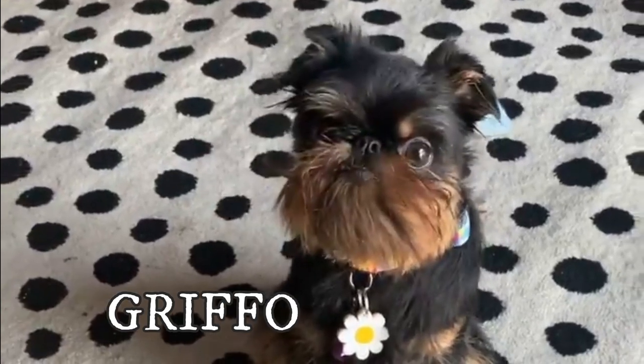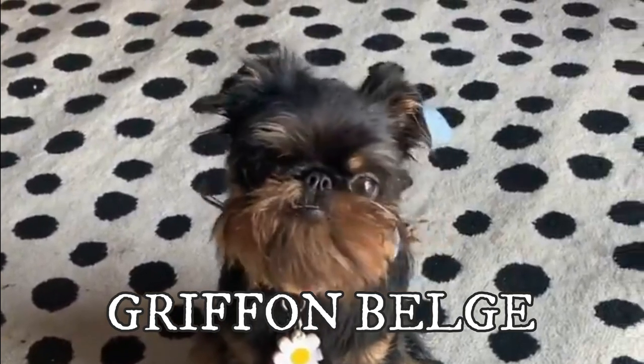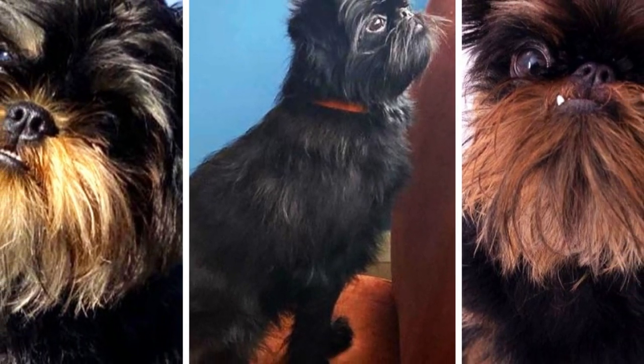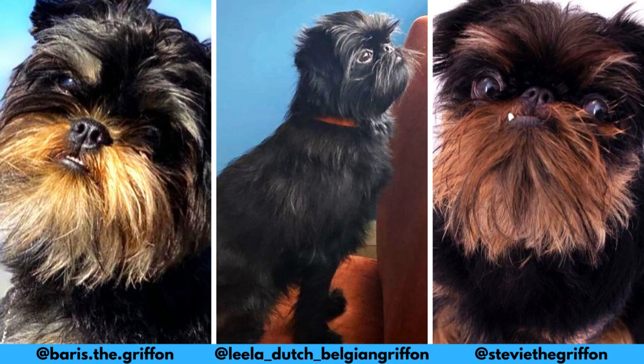The Griffon Belge is a good-natured and cheerful dog with a huge heart and a very expressive face. These are the top 10 interesting facts about the Griffon Belge. First of all, I would love to thank these Instagram profiles for letting me use their photos in this video. If you like the Griffon Belge and would love to see more of it, definitely check them out — and now let's jump into the video.